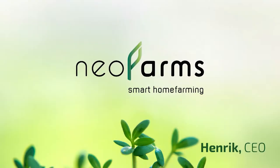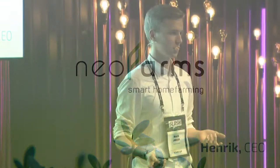Hello everyone, my name is Henrik, I'm the co-founder of NeoFarms and I would like to introduce you to technology that has the potential to revolutionize your personal supply of fresh vegetables.